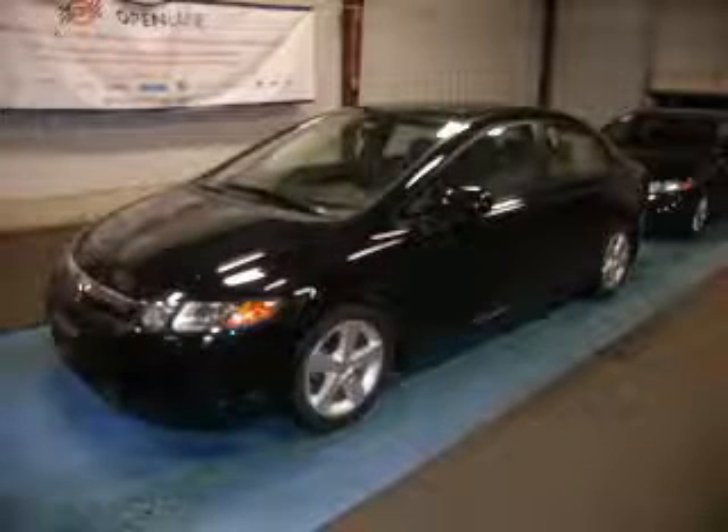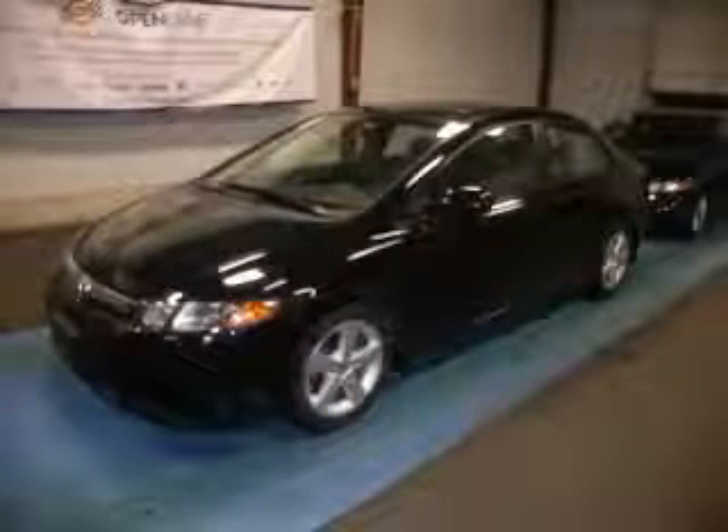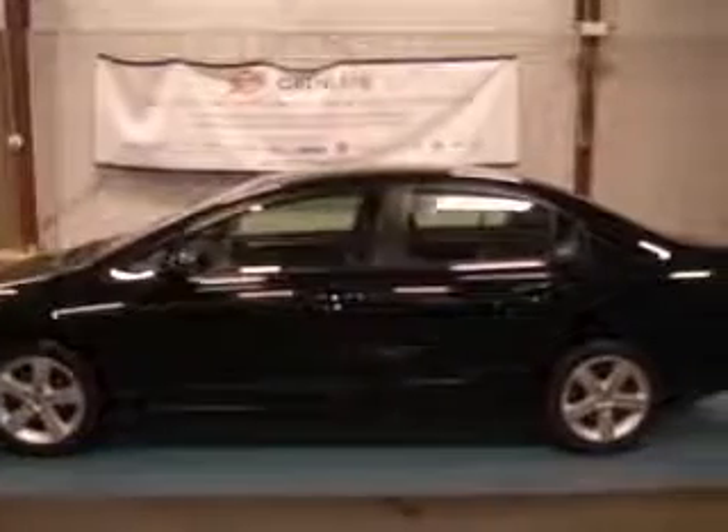We are proud to present this excellent 2008 Honda Civic. The Civic has a four-cylinder engine and an automatic transmission.